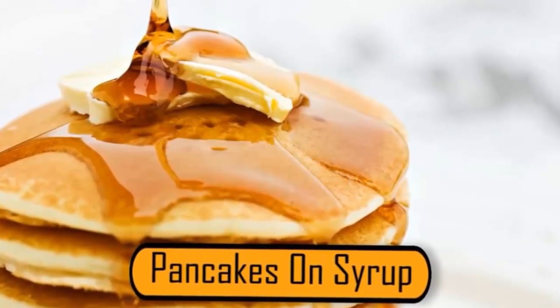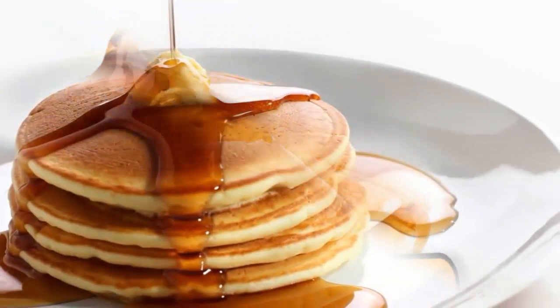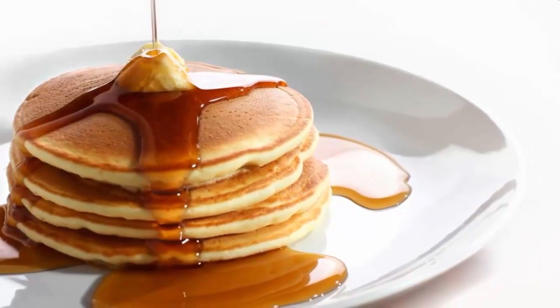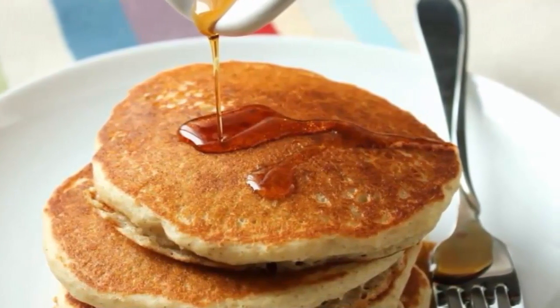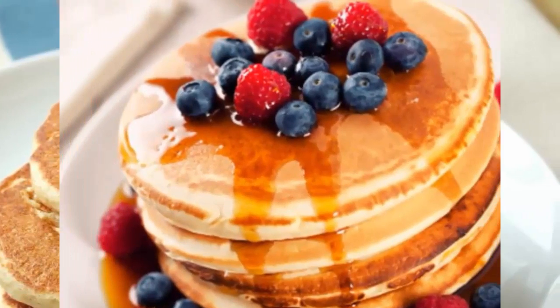This is one of the most mind-blowing tricks advertisers will use to manipulate their photos. When an advertiser is going to be taking a photograph of pancakes with syrup on them, they don't want the syrup to soak into the pancakes. To keep this from happening, the photographer will spray fabric protector over the pancakes first so the syrup won't soak in too quickly.